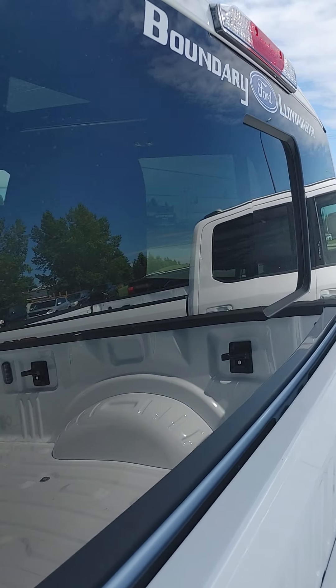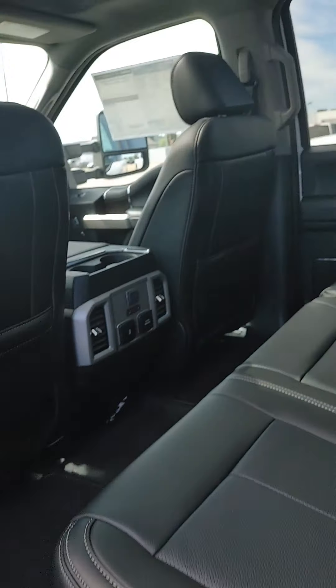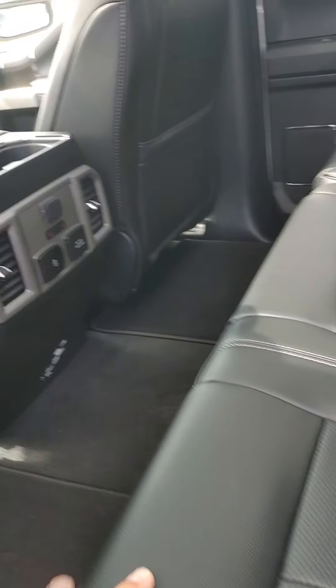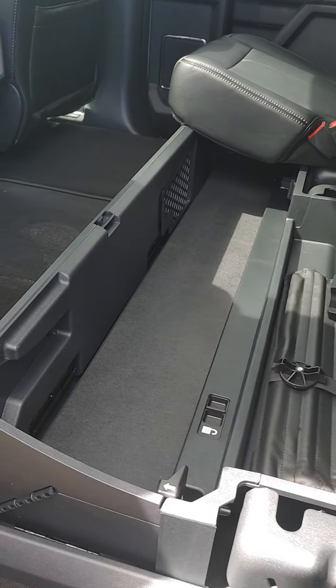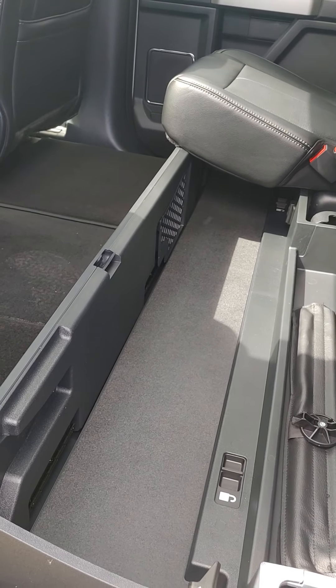Power sliding rear window. Dual-panel moonroof up top. Vented leather in the back, heated leather of course. Charging options as you can see there. It does have the big storage container underneath the seat — really nice feature.